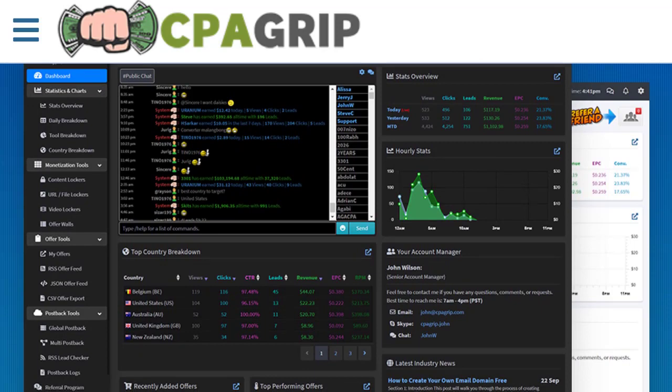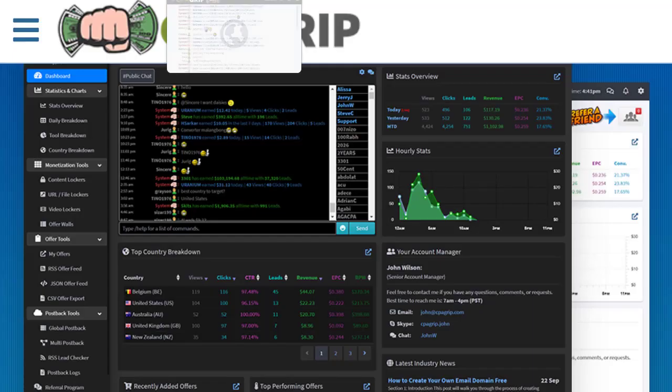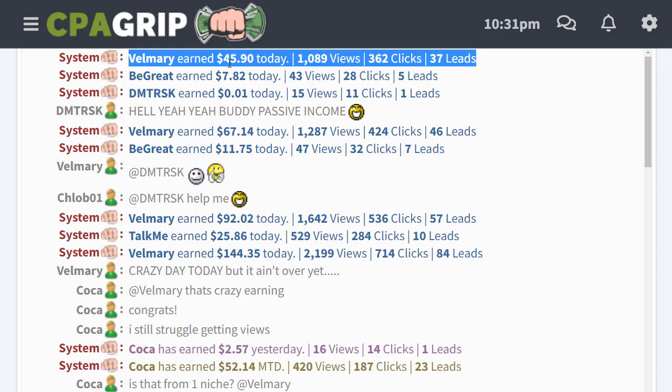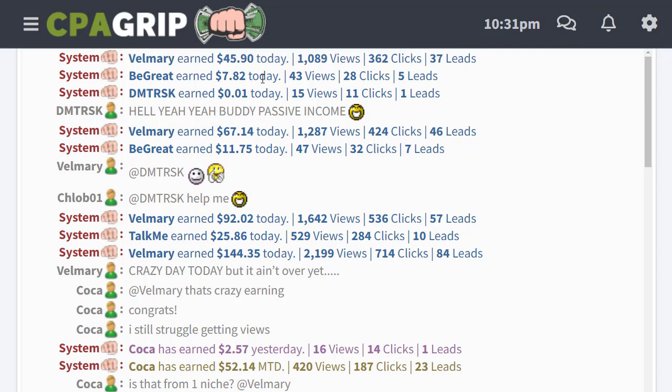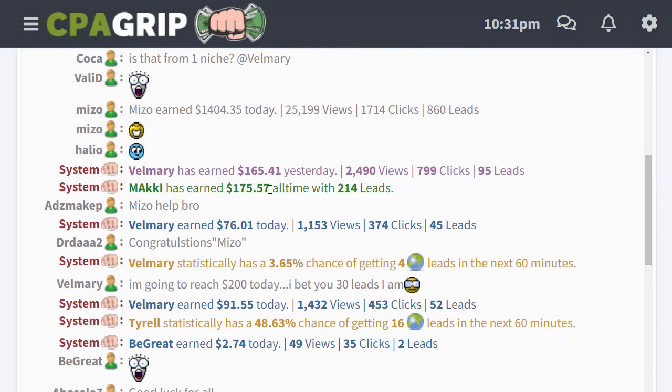The first important thing is that we need to sign up with CPAgrip.com. If you're using MaxBounty, you can use that as well. Sign up for a free account and log in. Once you log in, you will see people who have already been making money with CPA Grip — for example, earnings of $45, $7, $67, $11, $92, $25, and $144 — different people earning money from this website every single day.